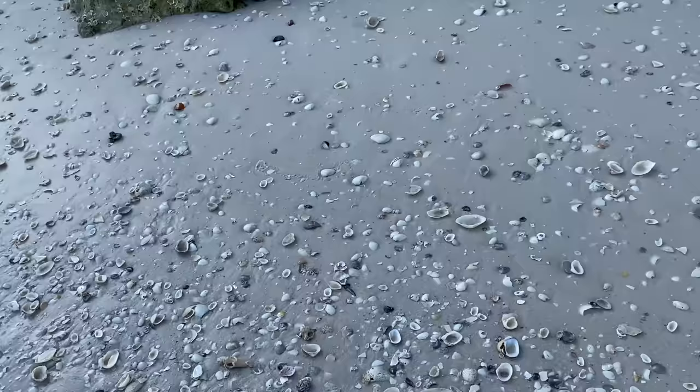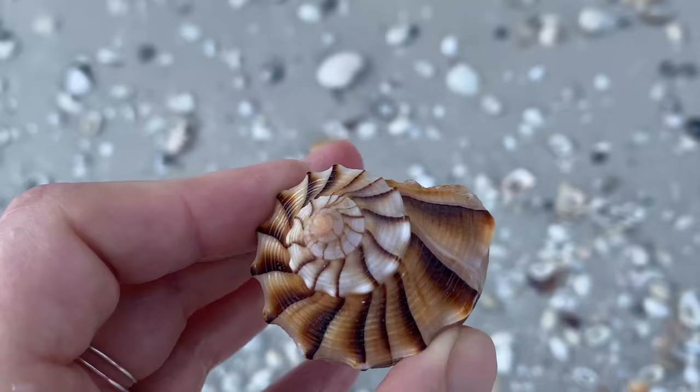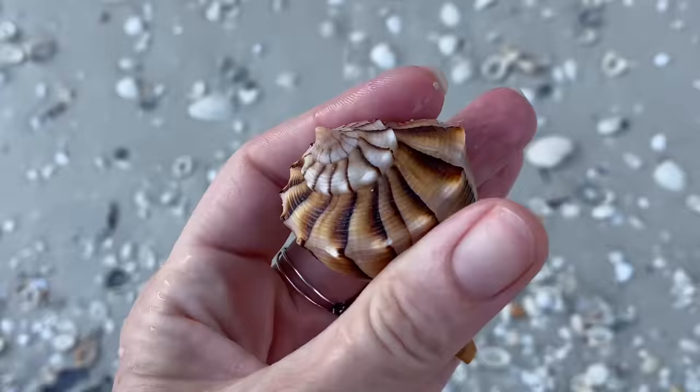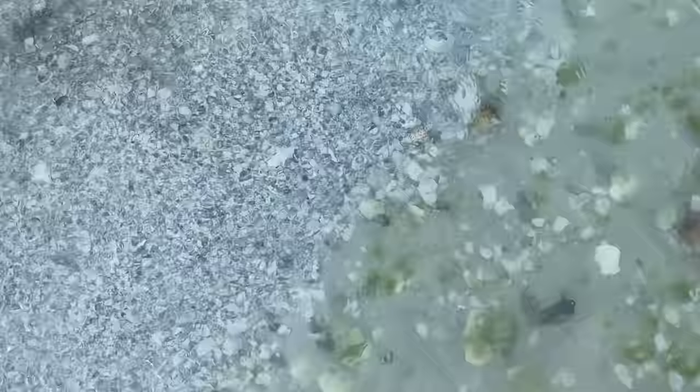I have not made it very far - I can tell I'm still hanging close to that jetty. Gonna be a good couple of hours for us if I have to guess. A gorgeous empty lightning welk - it's so pretty. I love looking at that spiral on the top.